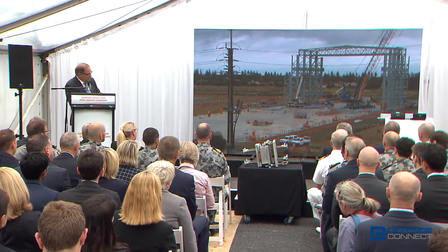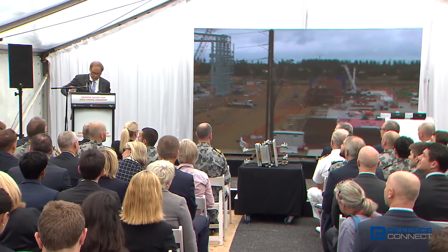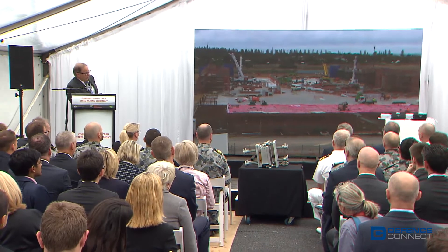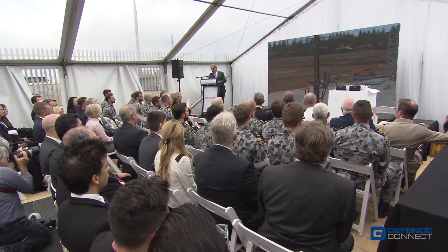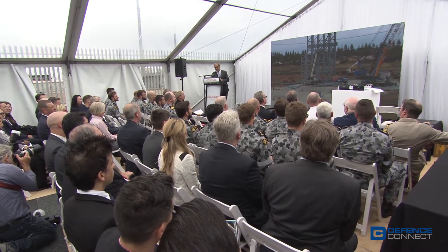And if we pan further to the right — this camera is on top of the building over here — this is the frigate hall where ultimately the frigates will be assembled. We've put four and a half thousand piles in the ground, so effectively we suspend these very large halls on top of piles. It's an incredibly strong, rigorous structure.